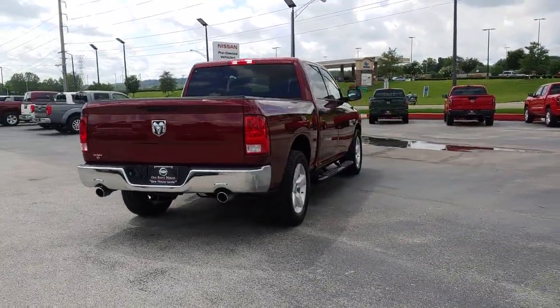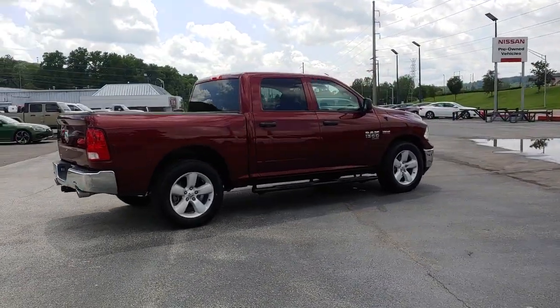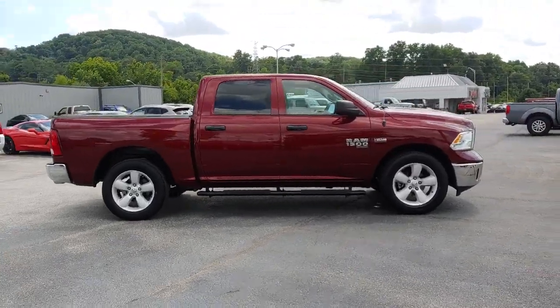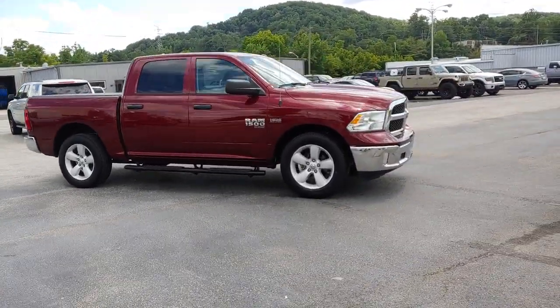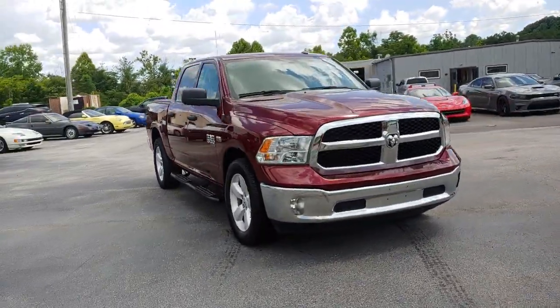These are just some of the great options this vehicle comes with: keyless entry, eight-cylinder engine, heated mirrors, backup camera, eight-speed AT, stability control, rear-wheel drive, tow hitch, traction control, and auto-dimming rear-view mirror.